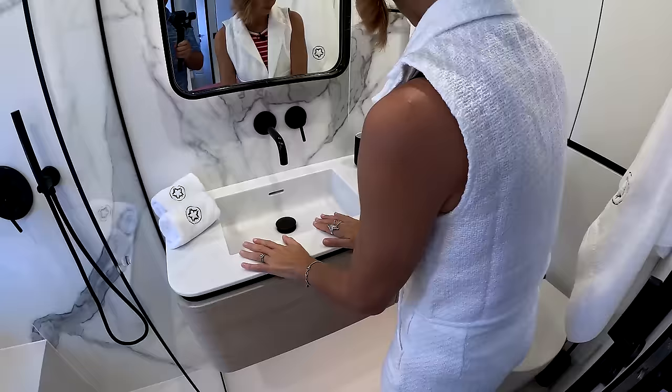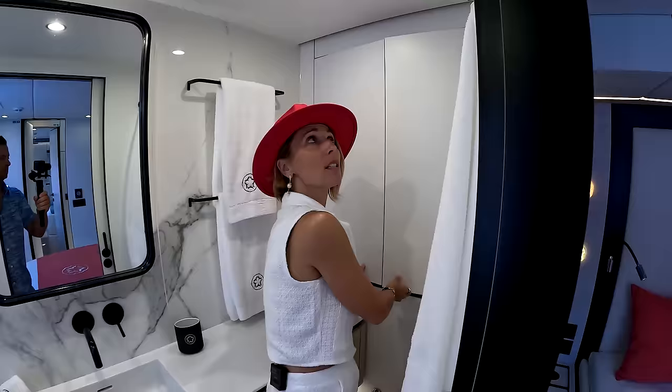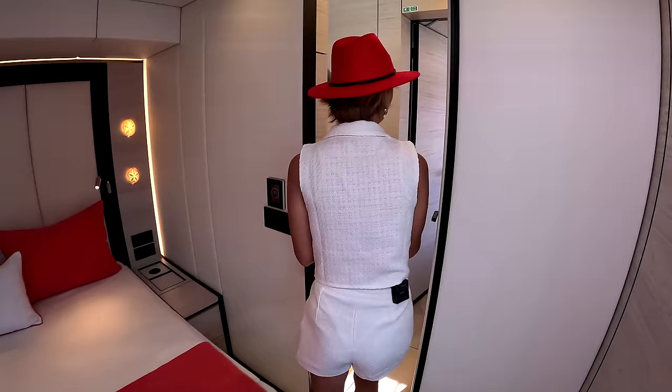Then we have a sink with storage and drawers — also a big check for me. Some more storage. This is massive — it's really good. Maybe it's not actually the smallest cabin. Let's go forward and check out the other cabin.